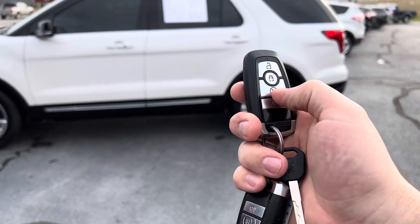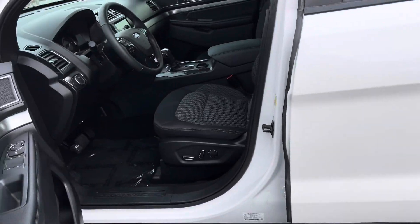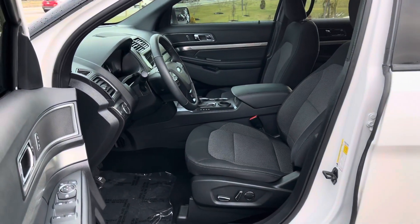Two sets of keys, push button start, remote start, third row seat, cloth interior — $28,995. It's pearl white, and that's an added cost for that paint.